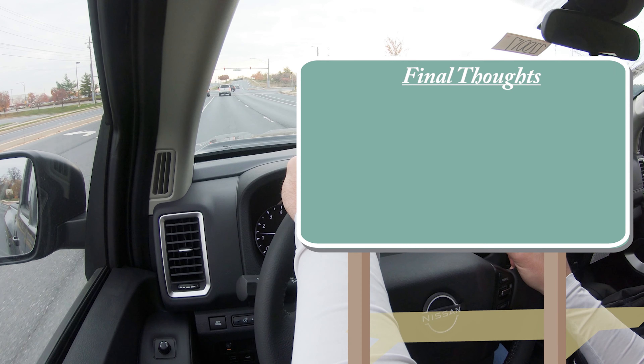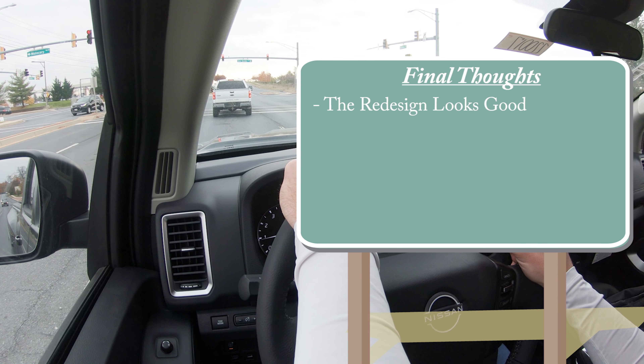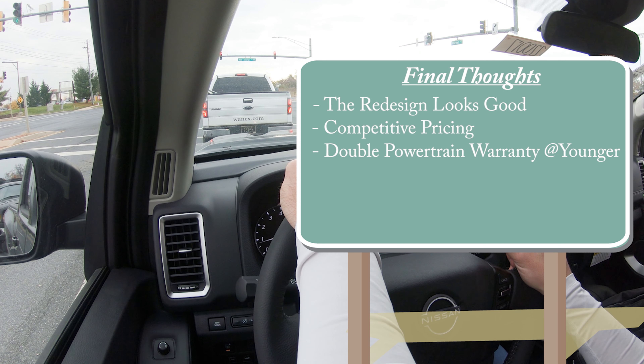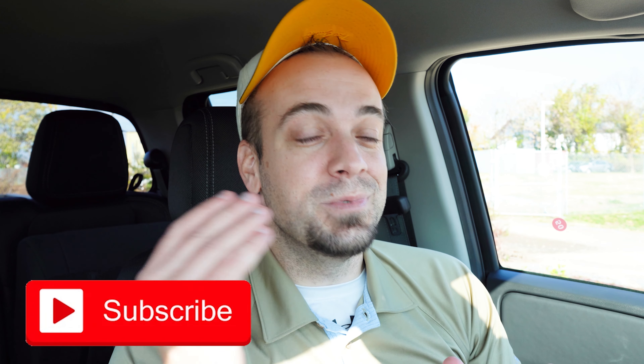Overall for the 2022 Frontier SV: I like the redesign — it looks dang good compared to the previous generation. Pricing is competitive, and the double powertrain warranty at Younger Nissan — 10 years, 120,000 miles — is a ton of peace of mind. Thanks for watching; follow Younger Nissan on social media, hit subscribe and the bell notification button, and we'll see you in the next video.